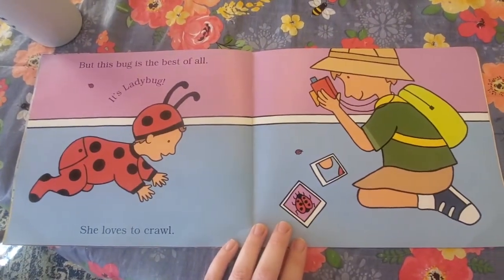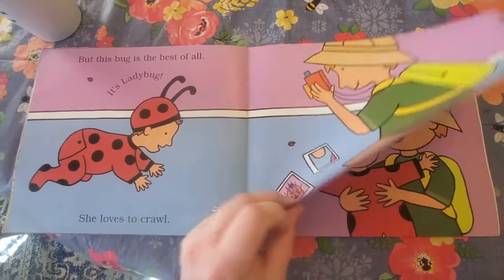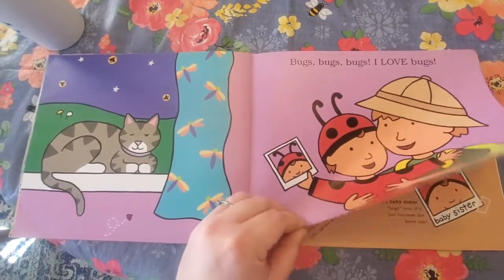But this bug is the best of all. It's ladybug. She loves to crawl. Bugs, bugs, bugs. I love bugs.